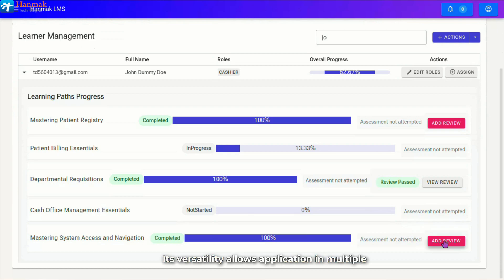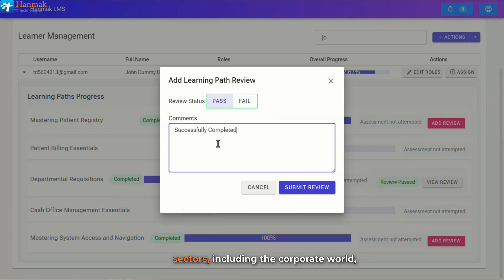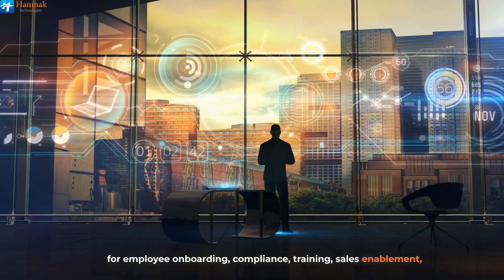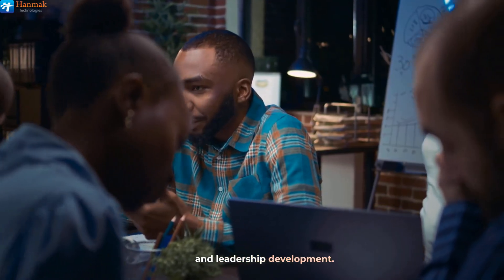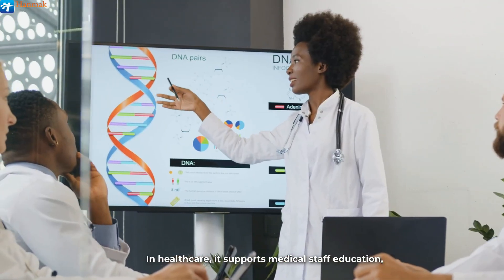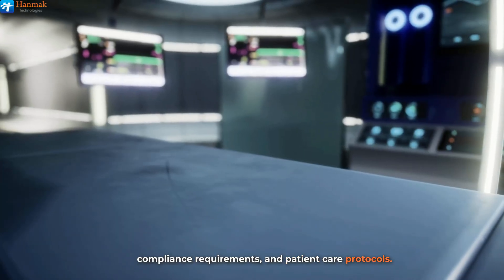Its versatility allows application in multiple sectors, including the corporate world for employee onboarding, compliance training, sales enablement, and leadership development. In healthcare, it supports medical staff education, compliance requirements, and patient care protocols.